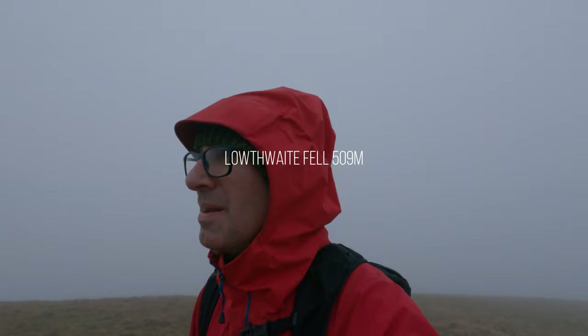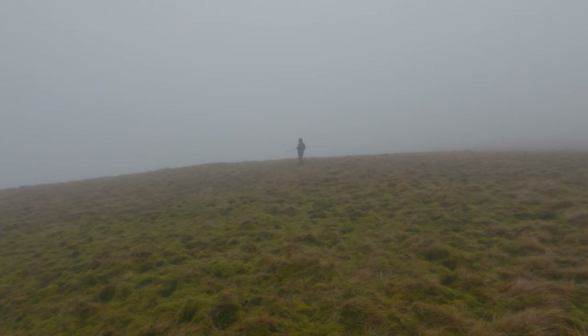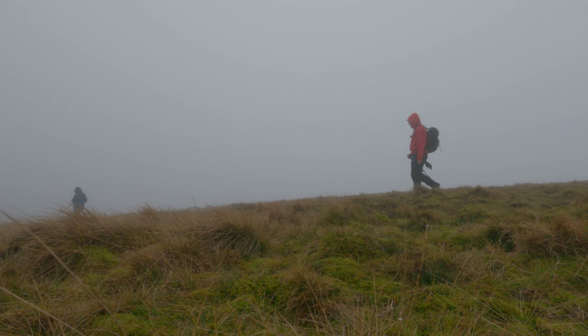Lowthwaite Fell — very inspiring! That lad's still lagging behind, he's probably bored. From here we're at 409 metres, and we're going to slowly head east and then southeast to my next fell — Bray Fell.